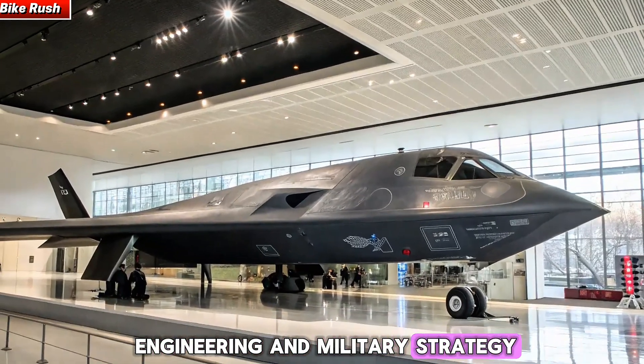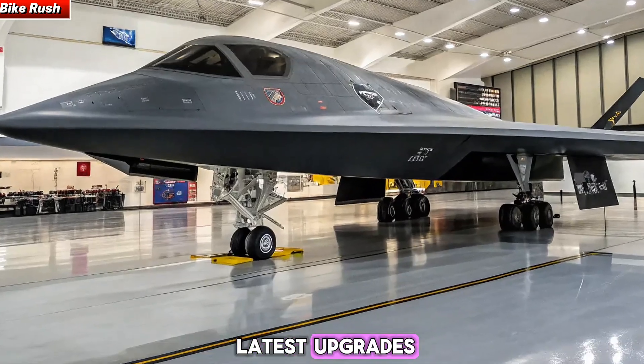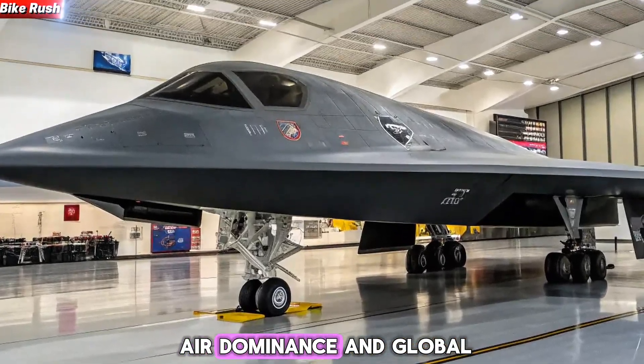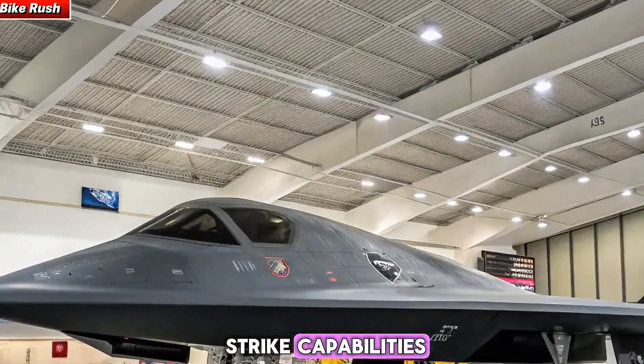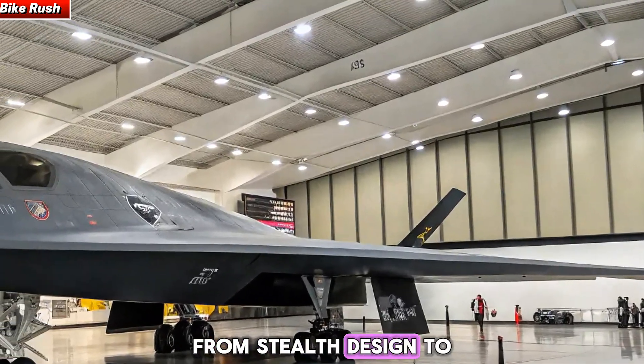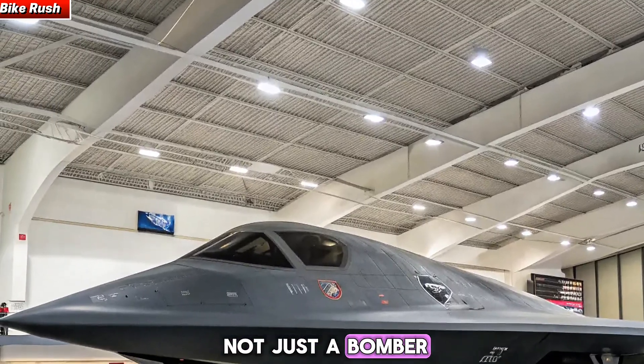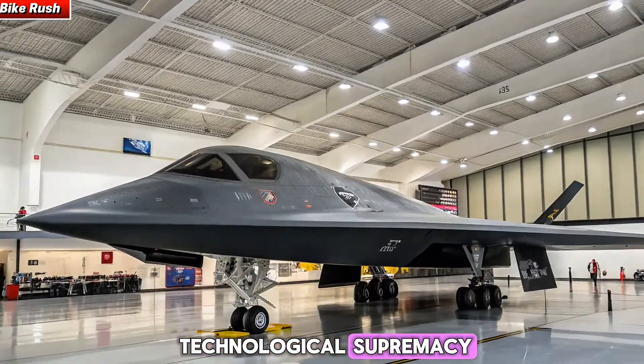The B2 Stealth Bomber remains a marvel of engineering and military strategy. In 2025, with its latest upgrades, it continues to ensure air dominance and global strike capabilities unmatched by any other aircraft in the world. From stealth design to powerful payload delivery, the B2 Spirit remains not just a bomber, but a symbol of technological supremacy.